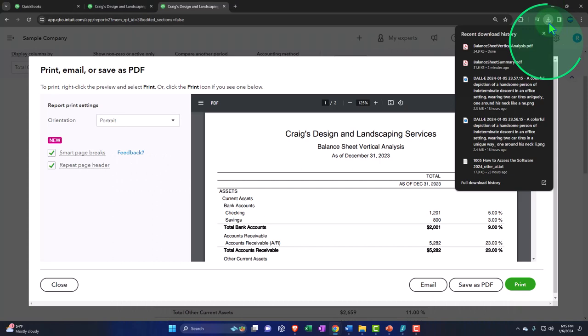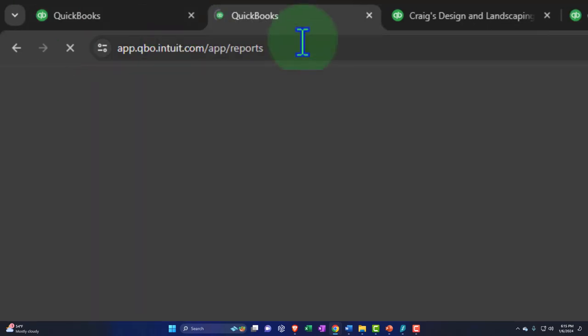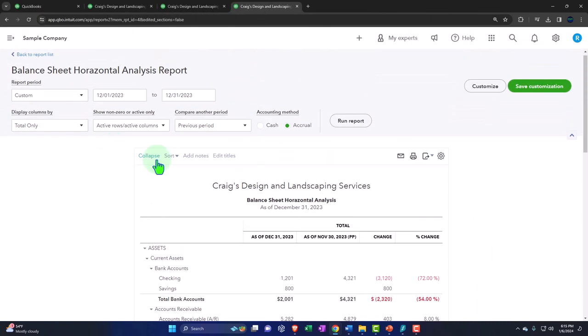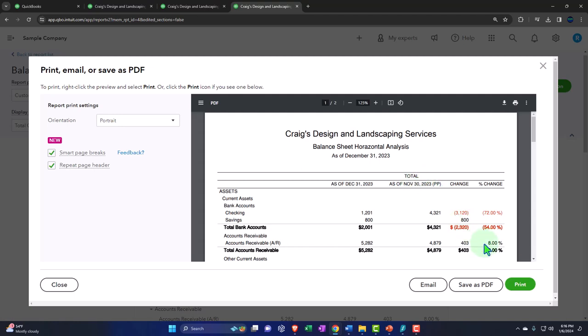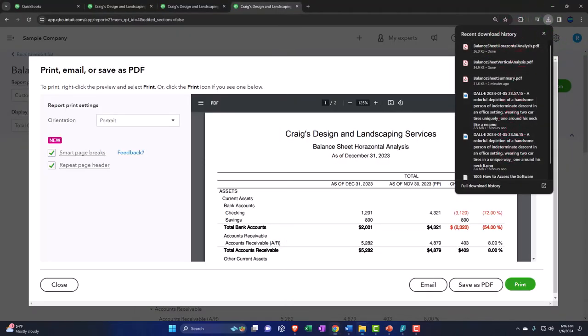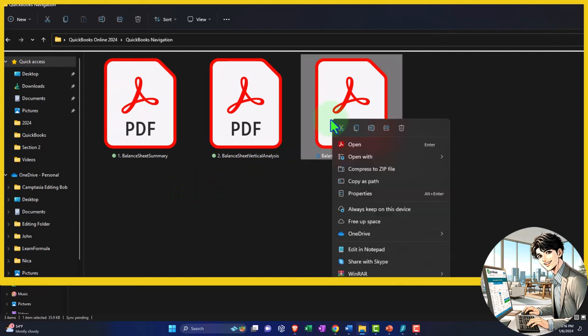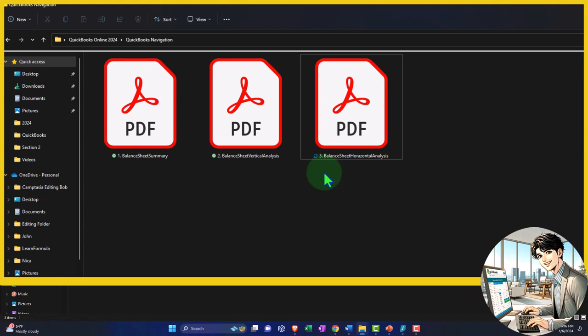One more time - back to the tab on the left, right-click, duplicate the tab, drag it to the right, open up the third report - the balance sheet horizontal analysis. We don't need to change the range. Hit the drop-down - don't hit it too hard, don't break it - export to PDF, save to PDF, and put that in our folder. Now we have all three in our folder. Let's rename this one with a three in front of it, and now they're in the order I want them.